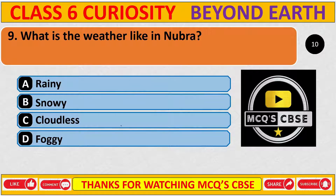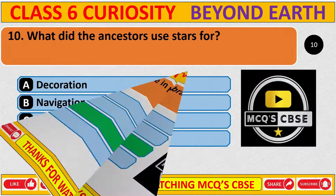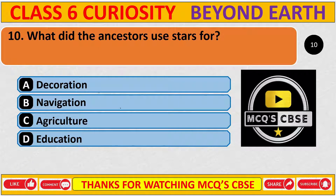What is the weather like in Nubra? The correct answer is C, cloudless. What did the ancestors use stars for? The correct answer is B, navigation.